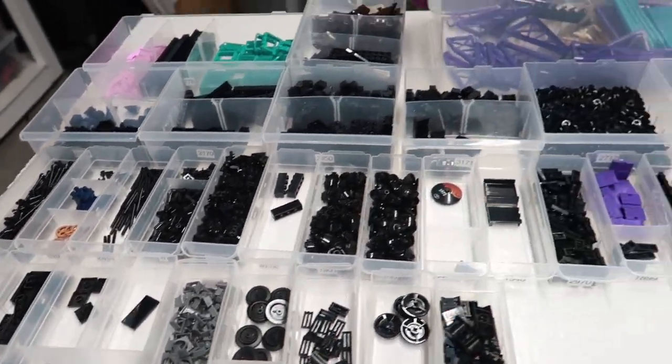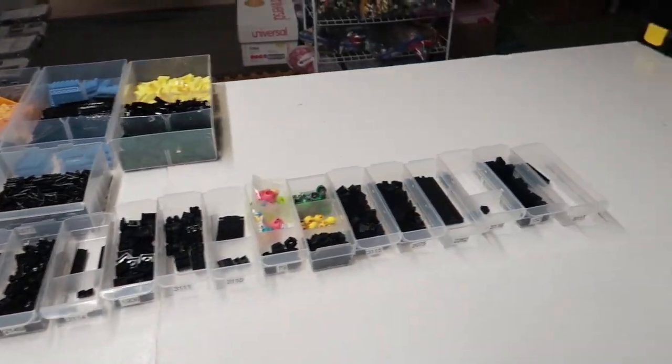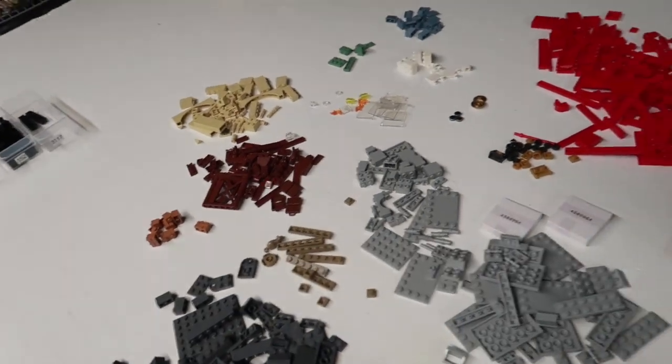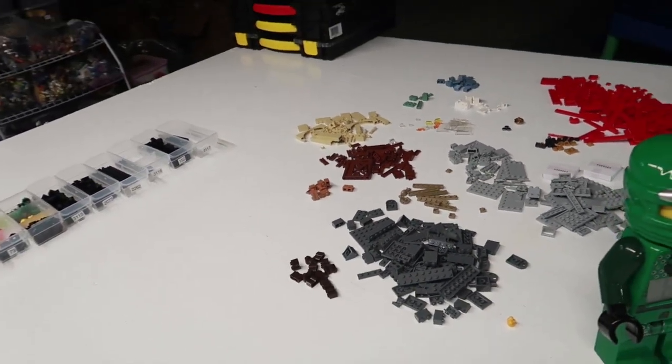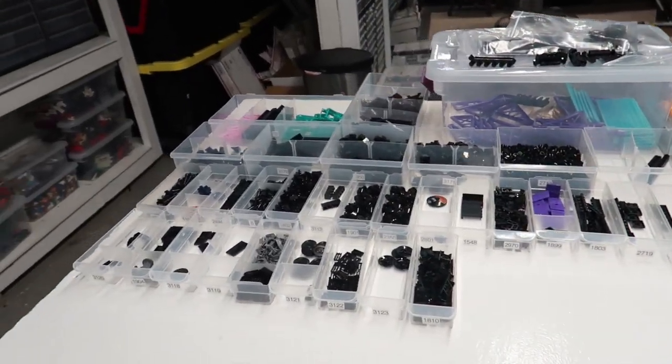Finally got the black done. I had to move over 10 drawers to make room because I had a lot of these parts — a lot of the black set parts I already had. Hopefully it's not the same for the rest. I already know it's about half and half — about 120 I do not have in my store and 120 some I do.